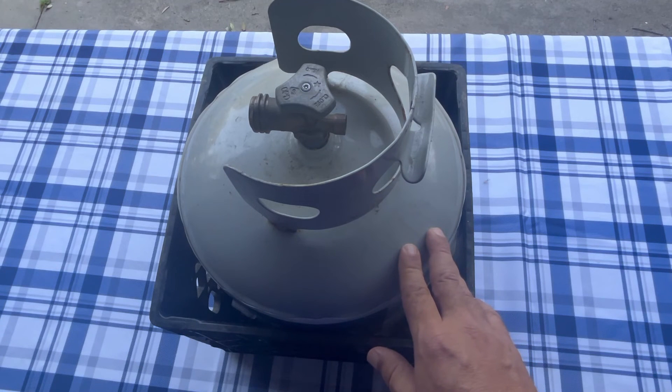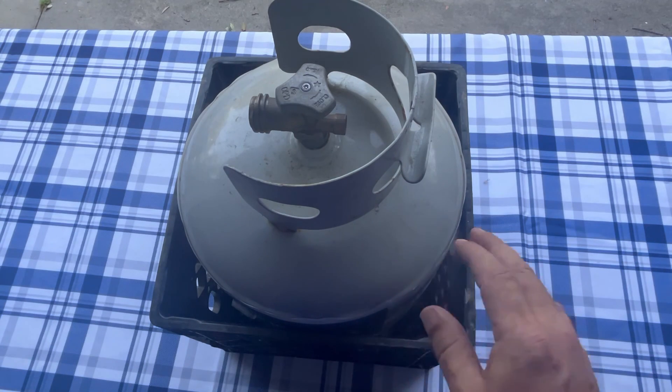So that's the answer to whether or not you should buy or rent a tank. Once again, this is Walter with Coastal Caterers. Thank you very much for watching. Have a great day.